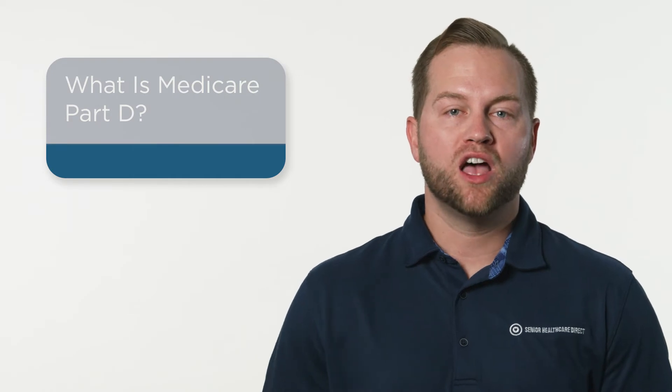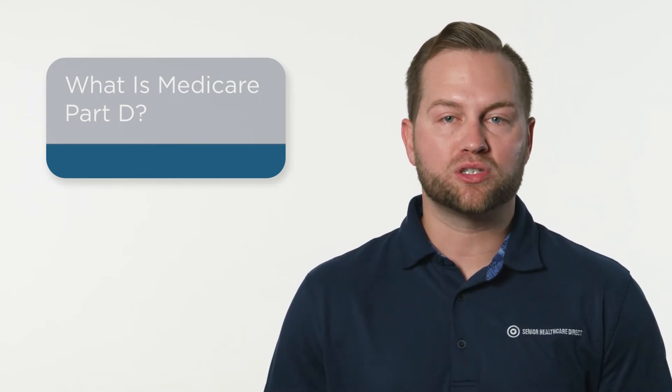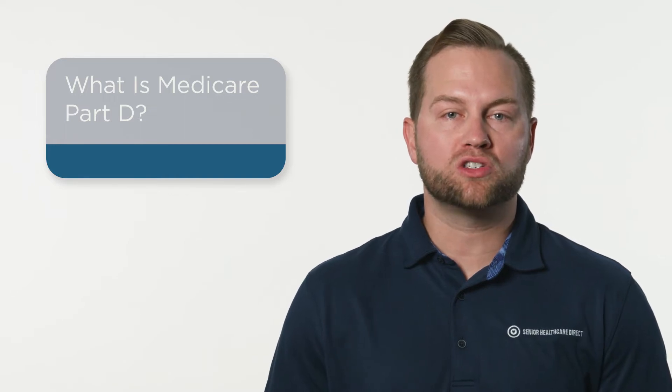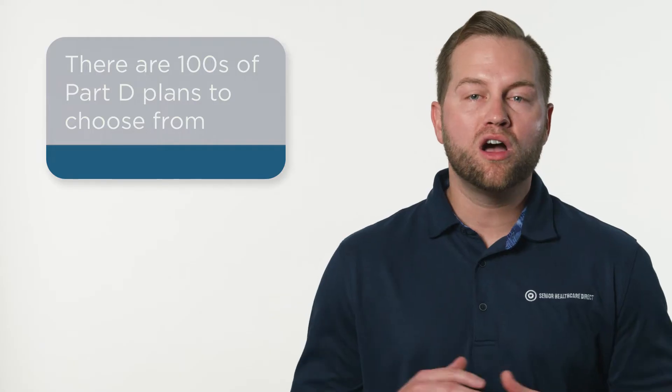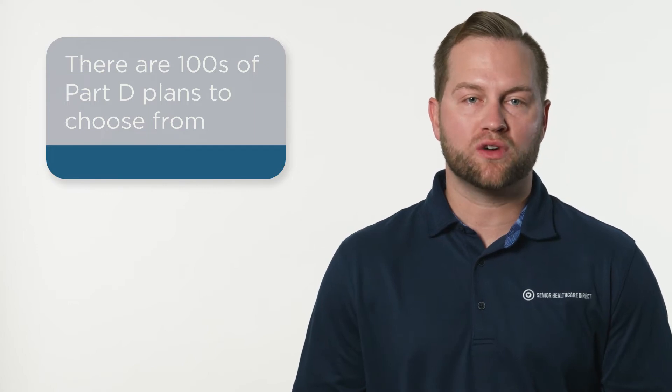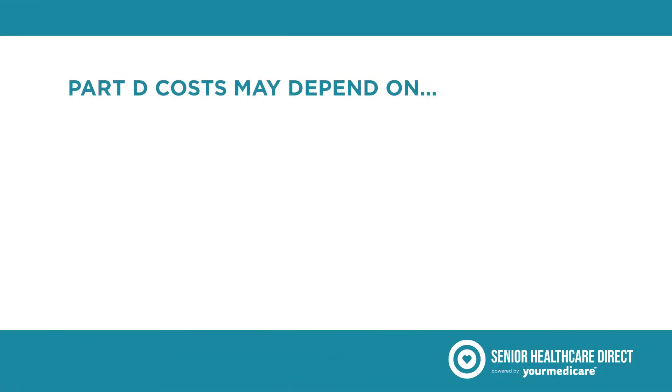Medicare Part D drug coverage helps pay for the prescription drugs you need. Part D is optional and the only prescription drug coverage offered alongside Original Medicare. Private insurance companies approved by Medicare offer and manage these Part D plans, and there are hundreds of Part D drug plans to choose from. All plans cover a wide range of drugs, but your actual Part D costs may vary depending on the following: your prescriptions,